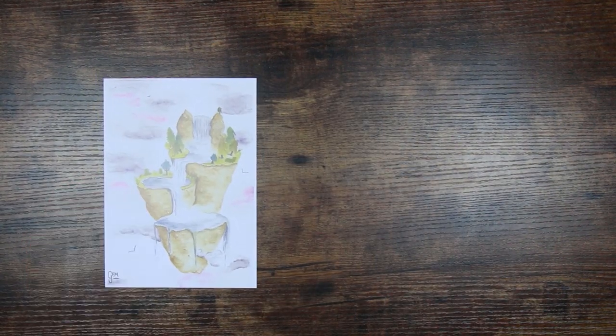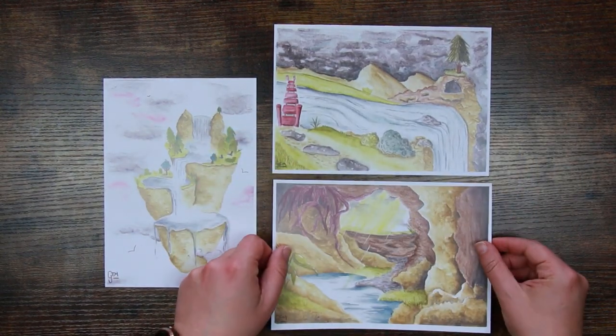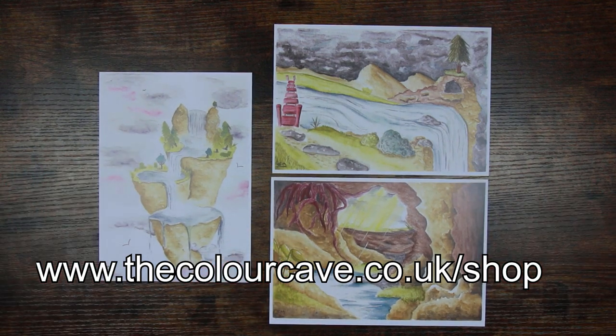They're finally here! The trio of graphitint prints I've been working on for a long time are now available in the Stash Shop today — it's Sunday and that's the day we put stuff up. If you want to grab an A5 trio of these lovely drawings, you can head over there just now.